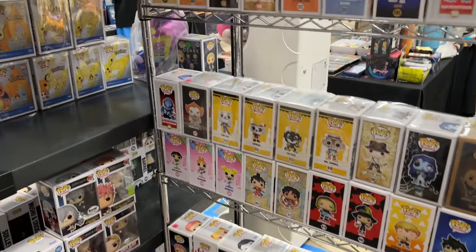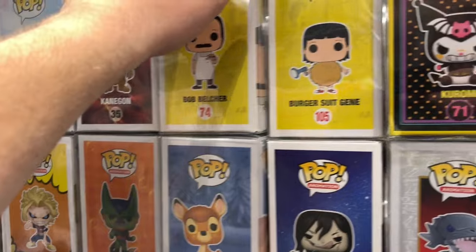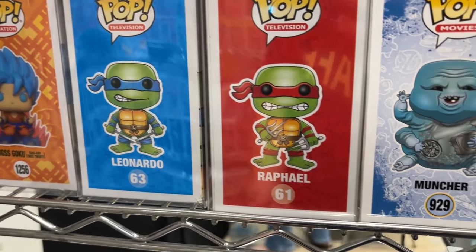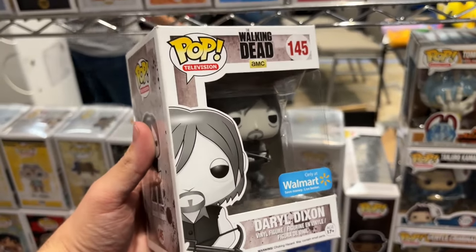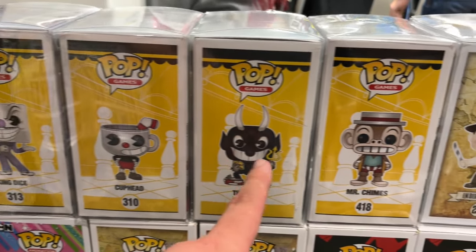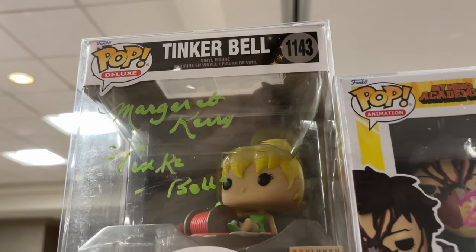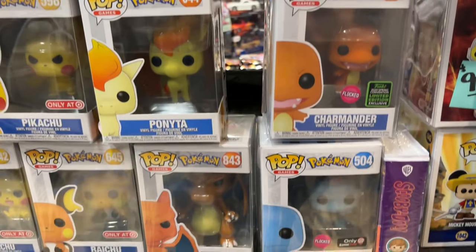Here we are in the Addictive Collectibles booth. Right away you got the OG Bob Belcher from Bob's Burgers Funko Pop, the original Leonardo Funko Pop, and Raphael in stock. Then here you can see this black and white Daryl Dixon, a Walmart exclusive. For all the Cuphead fans they do have a nice selection, plus a Hot Topic exclusive collector's edition R2-D2 pop capsule, and then a few signed pops and a bunch of different Pokémon Funko Pops as well.